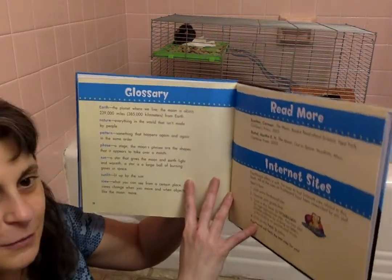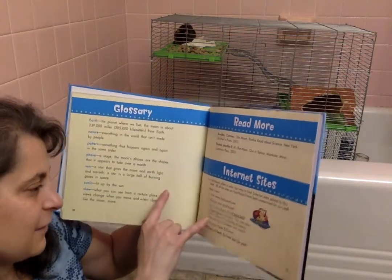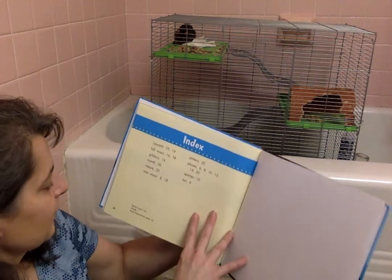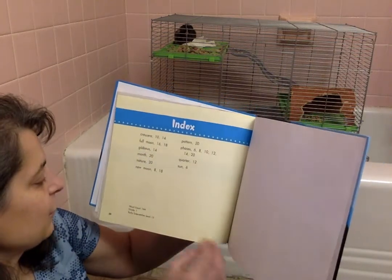We have a glossary — another text feature where they explain all the different words we were learning today. They have some reading more and internet sites. And the index on the back, so if you wanted to look up gibbous, you could go right to page 14 and find out what that funny word meant.